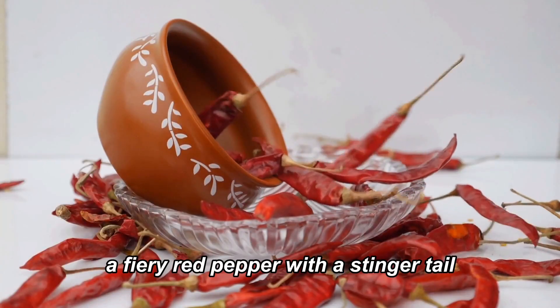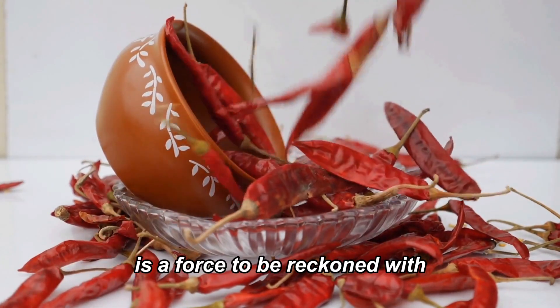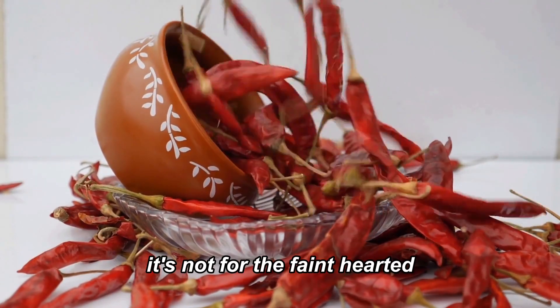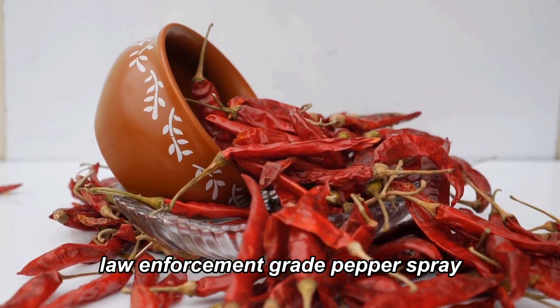The Carolina Reaper, a fiery red pepper with a stinger tail, is a force to be reckoned with. With a staggering 1.5 million Scoville heat units, it's not for the faint-hearted. This pepper packs a punch that's akin to consuming law enforcement-grade pepper spray.